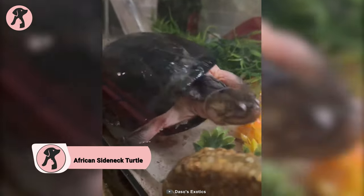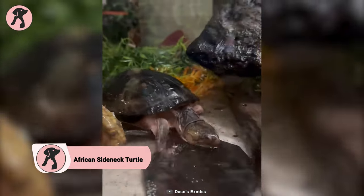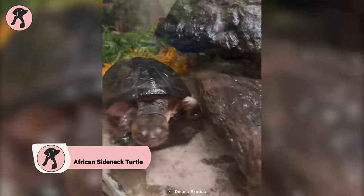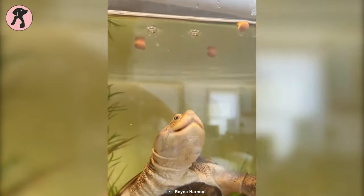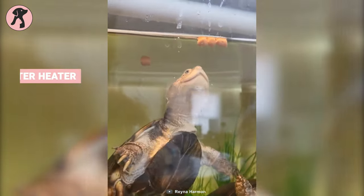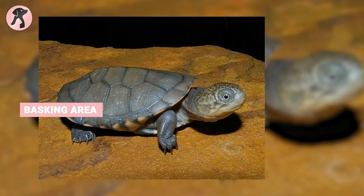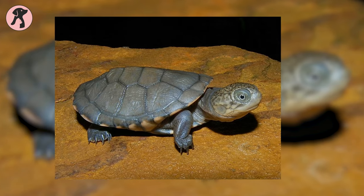With their long necks that can be bent sideways, African side-necked turtles have an extraordinary adaptation for reaching food and exploring their surroundings. They're popular pets due to their interesting appearance and relatively low maintenance needs. They require a large tank with a water heater, UVB light, and a basking area, and can live up to 50 years and grow up to 10 inches in length.